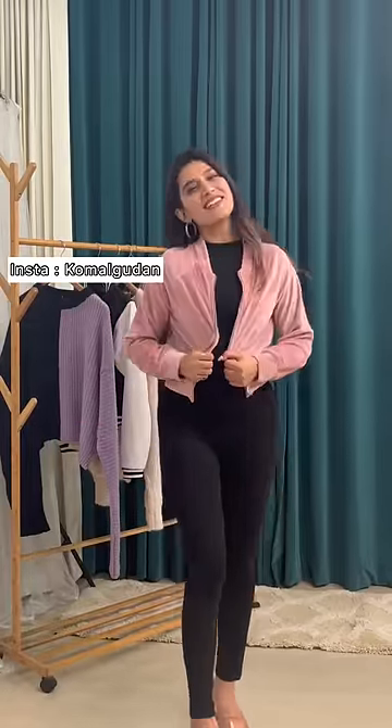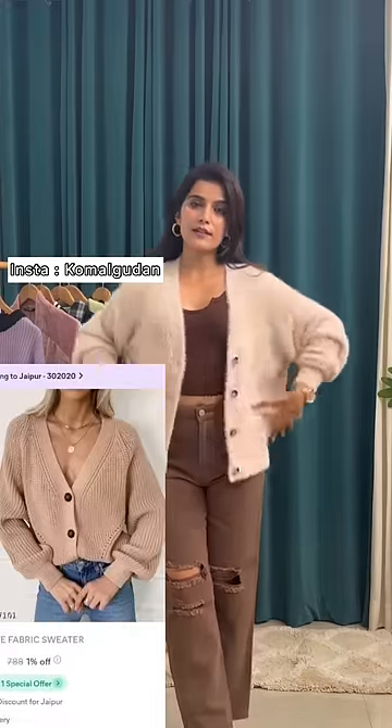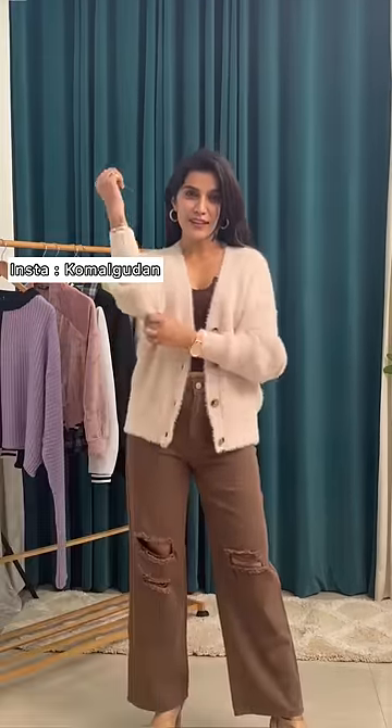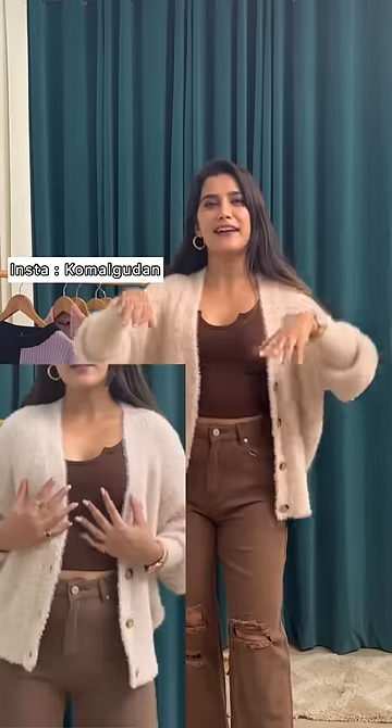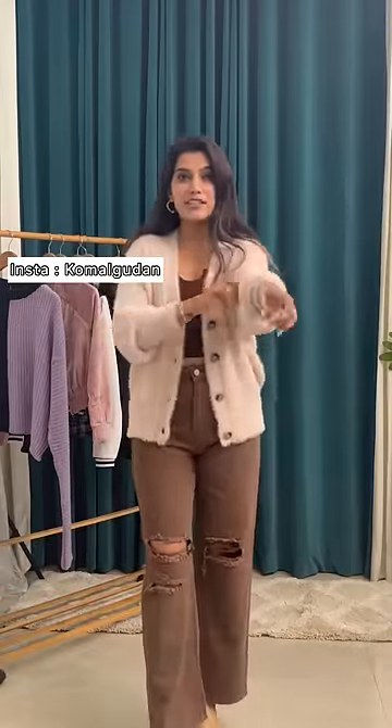It comes in eight colors. Next up, I have this cardigan which is in a super soothing neutral color. The touch is so smooth. I love the sweater for the price point and also the quality is nice. It's got a sleeve and it's very good.